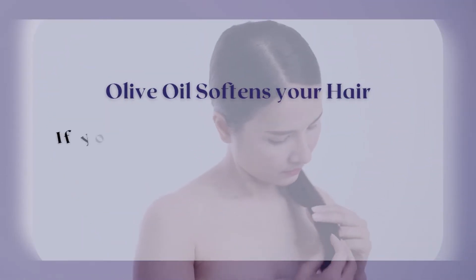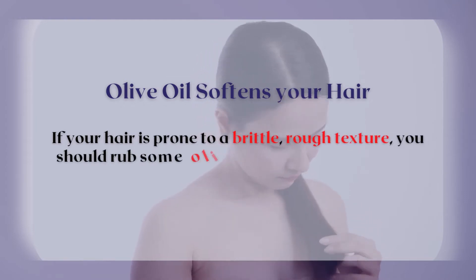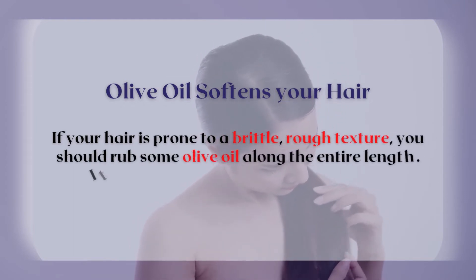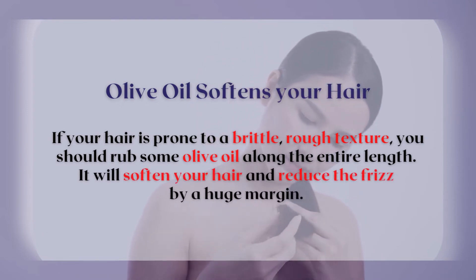Olive oil softens your hair. If your hair is prone to a brittle, rough texture, you should rub some olive oil along the entire length. It will soften your hair and reduce the frizz by a huge margin.